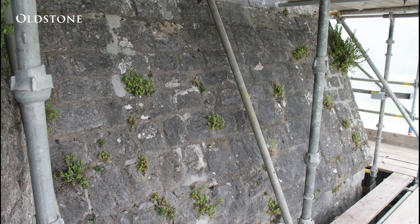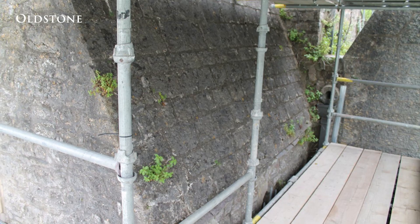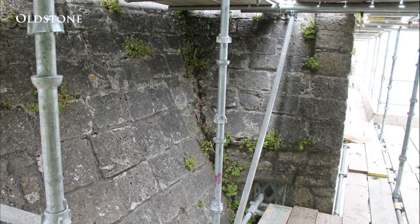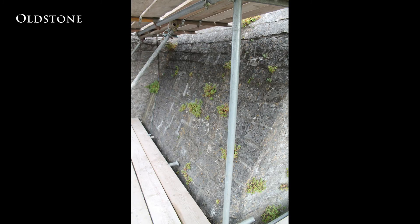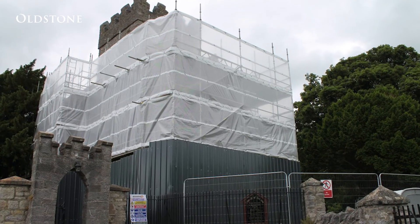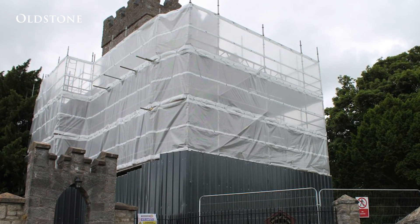All Stone Conservation were engaged to undertake masonry repairs to the roof of the 12th century section of the building, and to identify and rectify the sources of water ingress. The site setup required an independent scaffold to be erected to fully envelop the medieval structure and its stone roof.